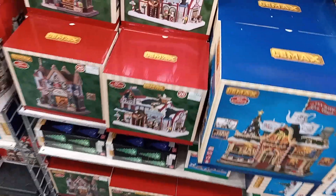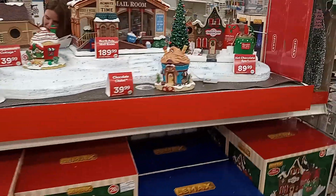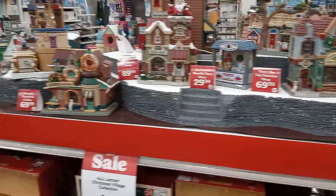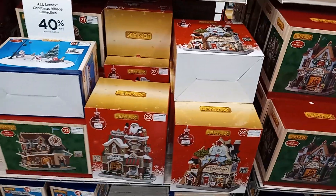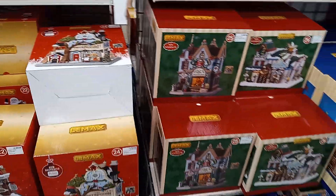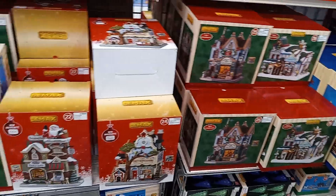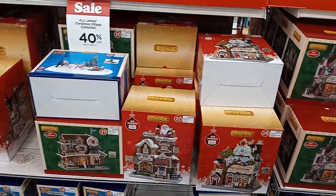So they have these little dioramas, which is actually really, really cool. To be completely honest with you, they have a lot of diorama stuff here at Michael's. Like I showed you guys earlier, they have the trees, and now they have these little village pieces and sets. Anyway, let's continue shopping.